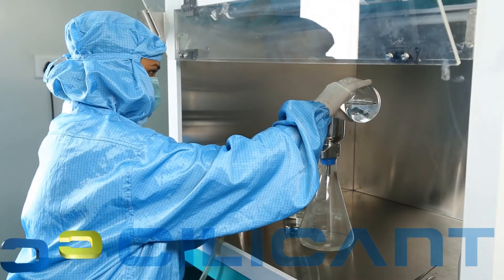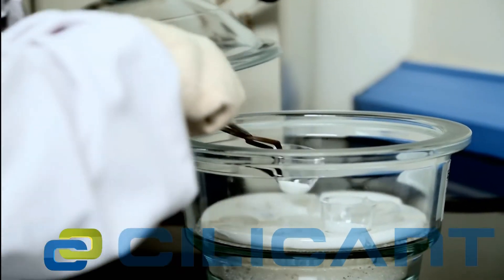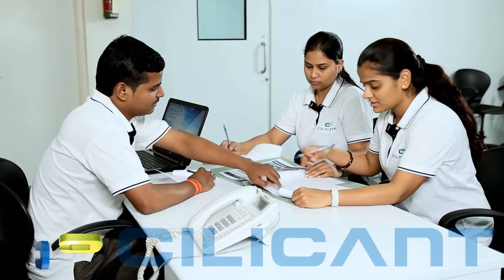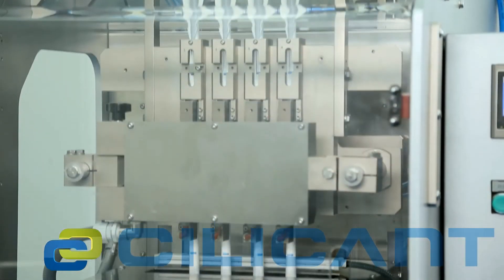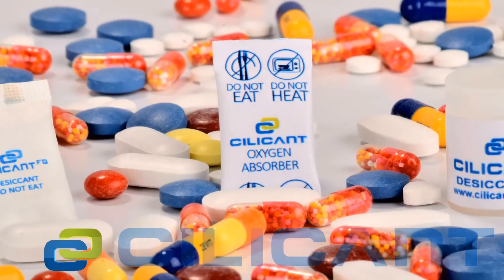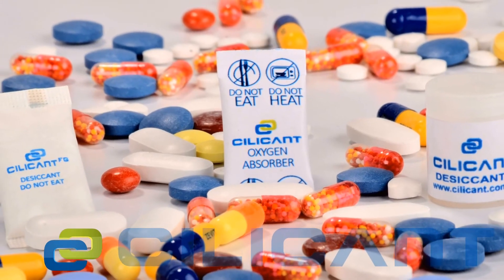Through the years, Silicon has established itself as a trusted partner to pharmaceutical companies, exceeding client expectations by delivering premium quality desiccant pouches and providing customizable, quick services.